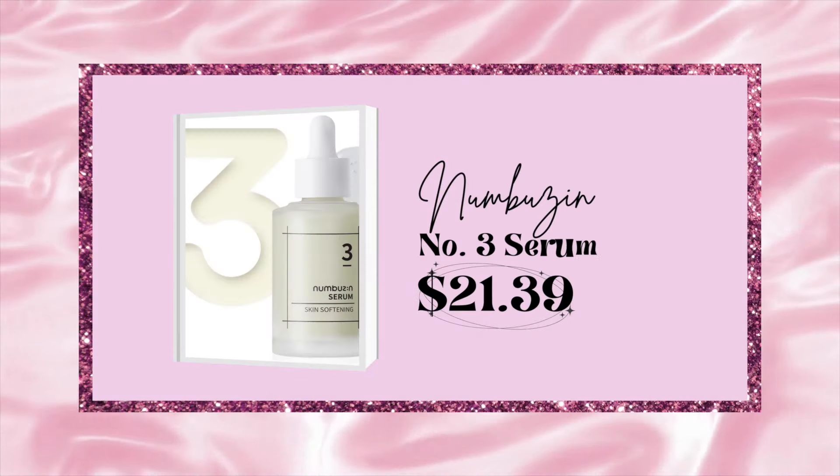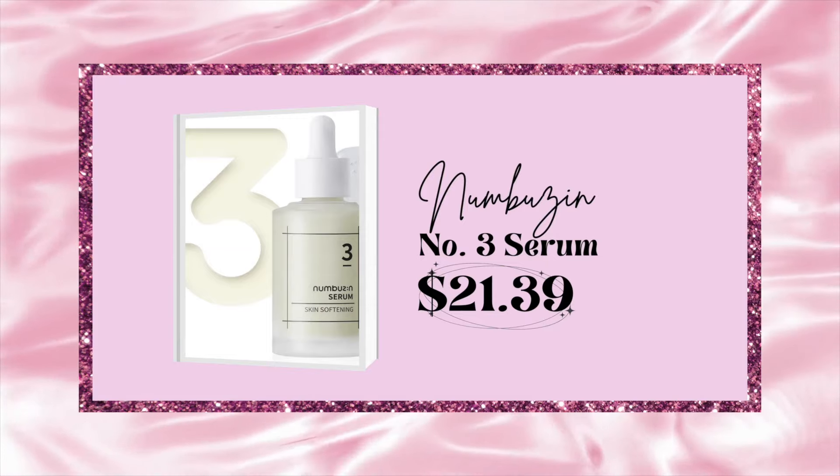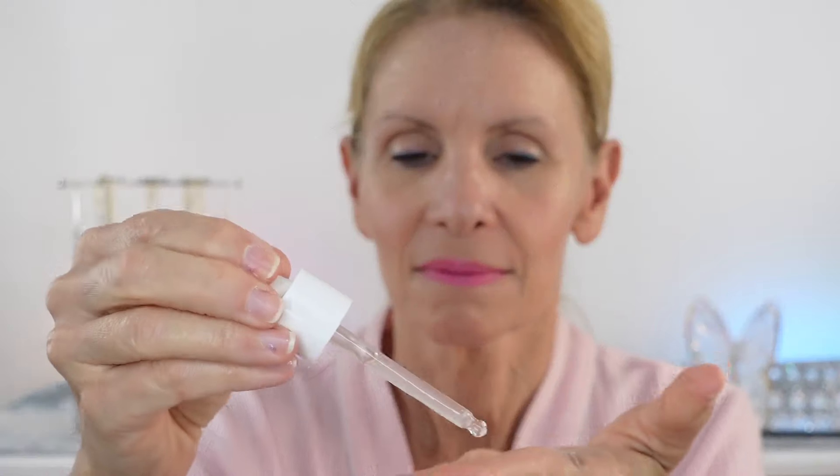This is the Numbuzin Number 3 Serum — it's called a skin softening serum. I've talked about it before. It is a little miracle worker in this glass bottle. It has bifida, galactomyces, and niacinamide. It's made for smoothing rough skin. As we age, our skin loses elasticity so those pores appear larger because the skin isn't bouncing back like it used to. This has really helped me in the under eye area, which has always had enlarged pores. As I've gotten older, I feel like those pores are getting larger and my makeup collects in that area. The Numbuzin 3 skin softening serum has really helped to smooth that area out.